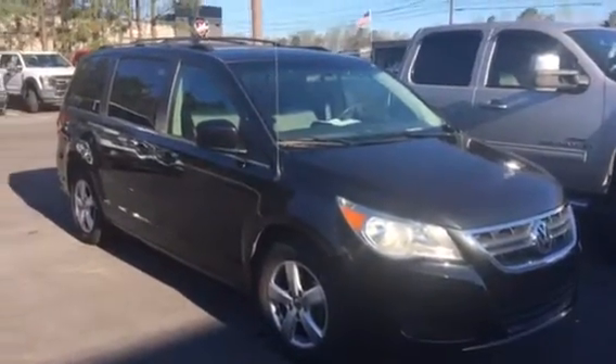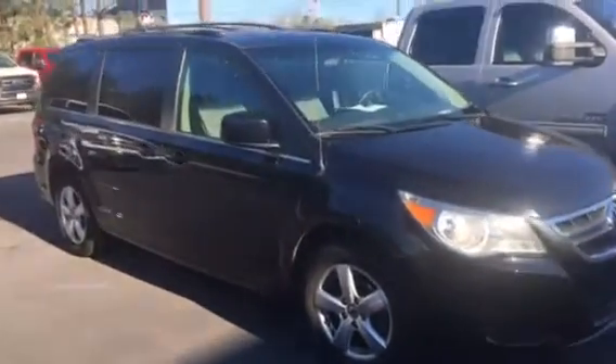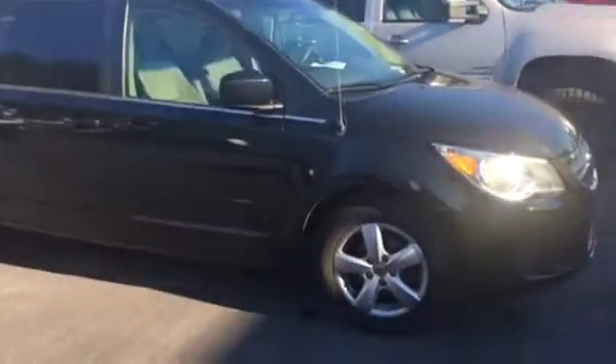Good morning. This is Adrian Moore at Loganville Ford. Here's that 2009 Volkswagen Routan. Just wanted to give you a quick video. It is in excellent condition.